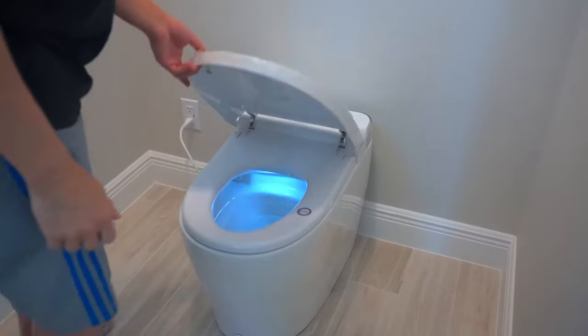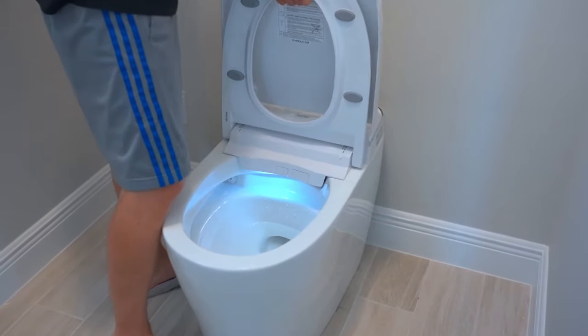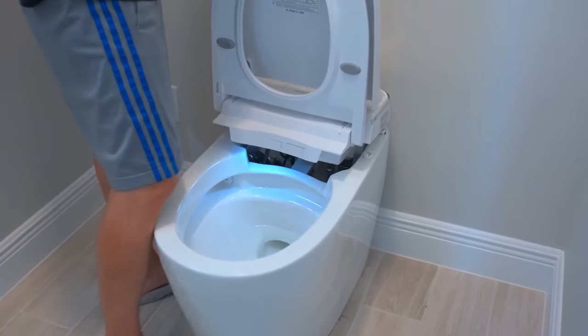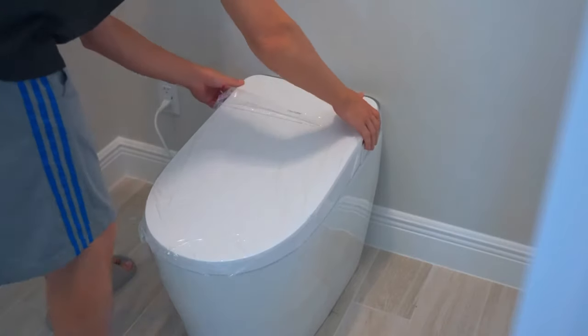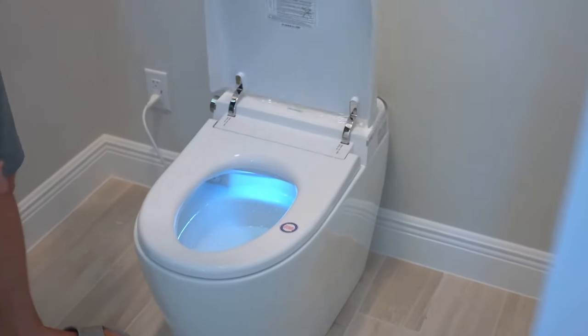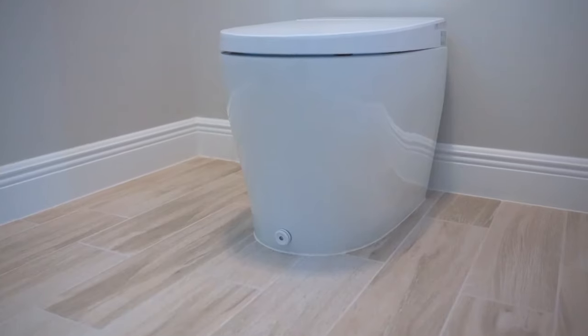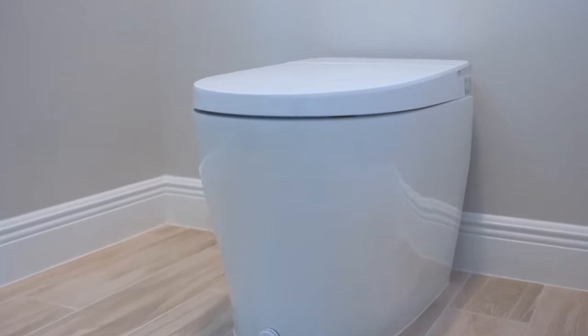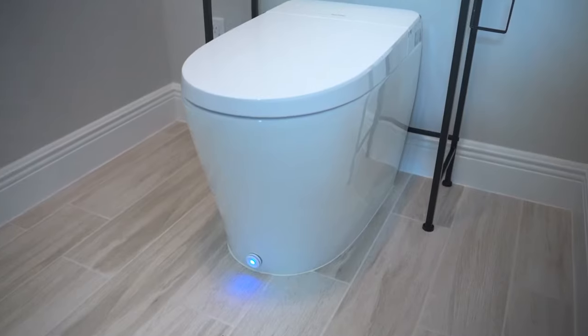This makes it a feasible DIY project for those who are handy around the house. The inclusion of a wax ring in the package conveniently eliminated the need for an additional trip to the store. The first thing that strikes you about the Deer Valley smart toilet is its sleek tankless design — not only aesthetically pleasing but also space-saving. The ADA-compliant height of just over 17 inches ensures comfort and accessibility for all users.